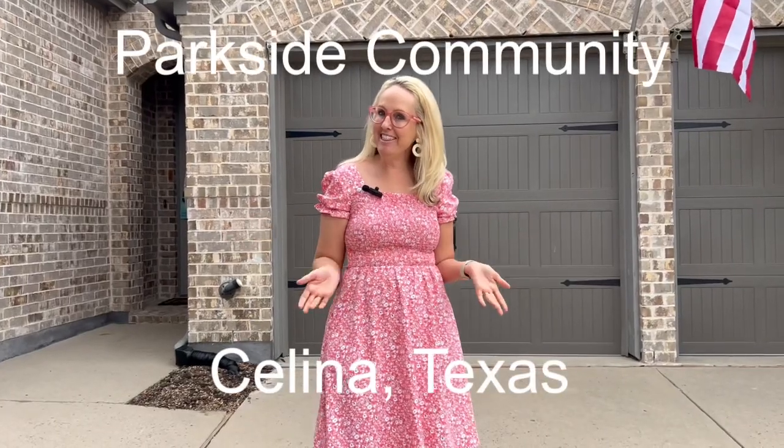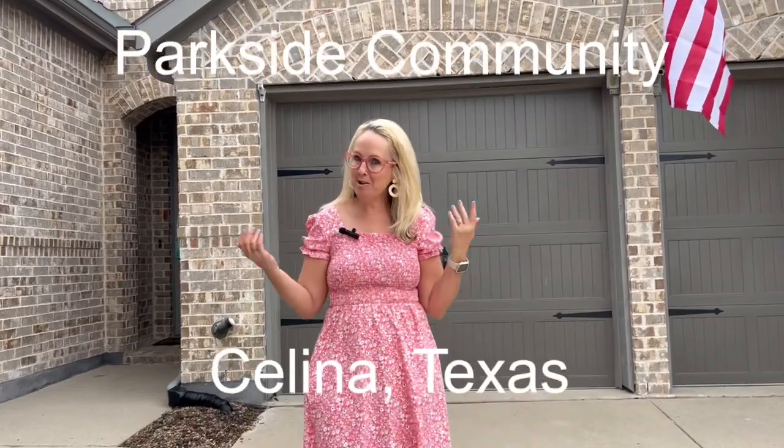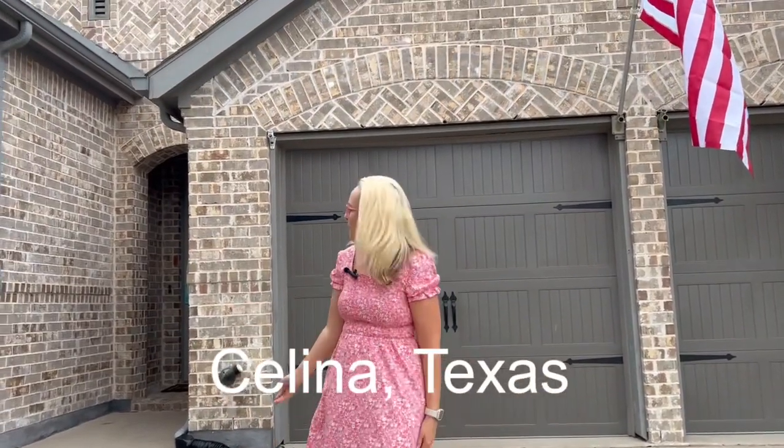We are in Salina, Texas in the Parkside community and I'm going to show you around this beautiful home.